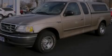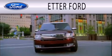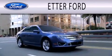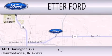We invite you to contact us today to learn more about this vehicle. Head Air Forward is dedicated to doing everything possible to ensure that the experience you have selecting your next vehicle is as pleasant as possible. We are located at 1401 Darlington Avenue in Crawfordsville.